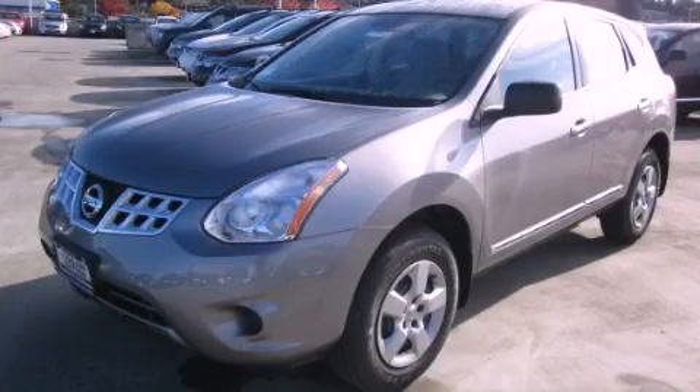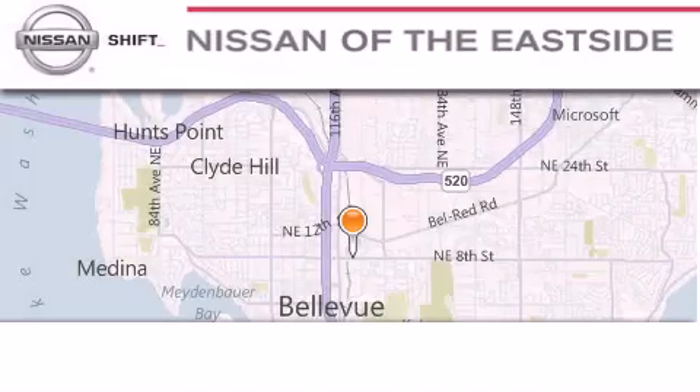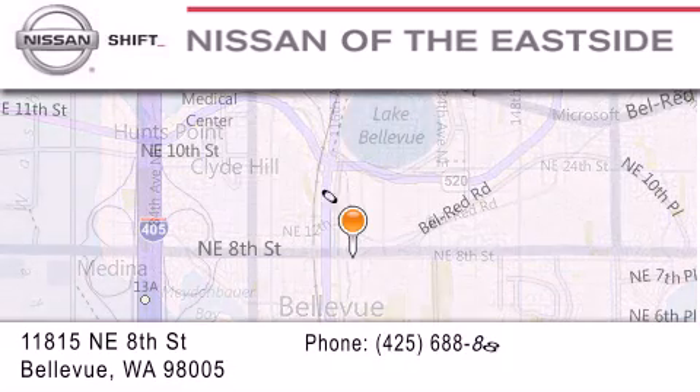Contact us today and schedule your opportunity to see this vehicle in person. When you walk into our dealership, whether to purchase a vehicle or to visit our service department, you should feel like a guest in our home.